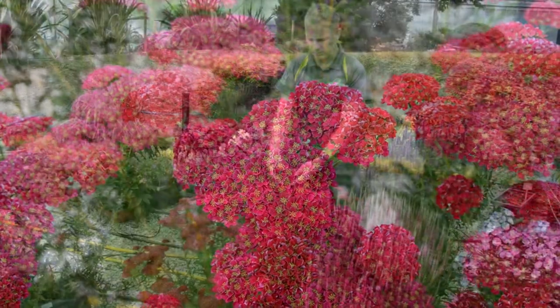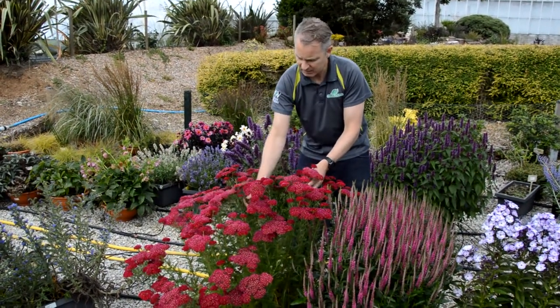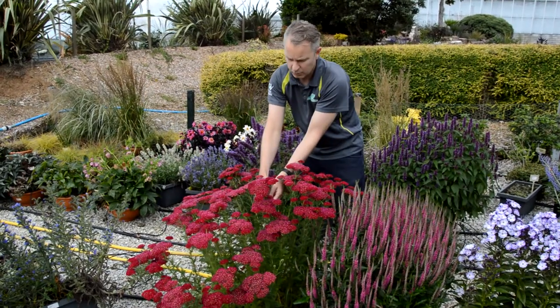But it works really well. Great sort of cottage garden plant with these umbellifer flowers and this feathery, tall foliage.